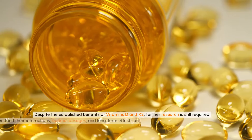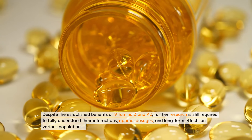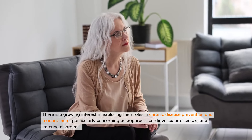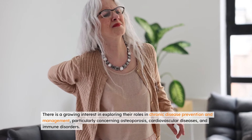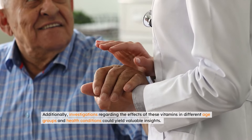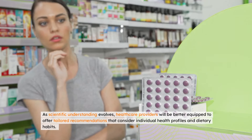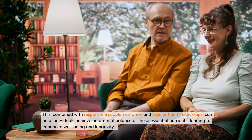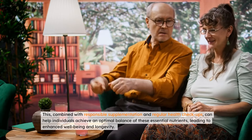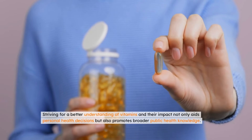Despite the established benefits of vitamins D and K2, further research is still required to fully understand their interactions, optimal dosages, and long-term effects on various populations. There is a growing interest in exploring their roles in chronic disease prevention and management, particularly concerning osteoporosis, cardiovascular diseases, and immune disorders. Additionally, investigations regarding the effects of these vitamins in different age groups and health conditions could yield valuable insights. As scientific understanding evolves, healthcare providers will be better equipped to offer tailored recommendations that consider individual health profiles and dietary habits. This, combined with responsible supplementation and regular health checkups, can help individuals achieve an optimal balance of these essential nutrients, leading to enhanced well-being and longevity. Striving for a better understanding of vitamins and their impact not only aids personal health decisions, but also promotes broader public health knowledge.